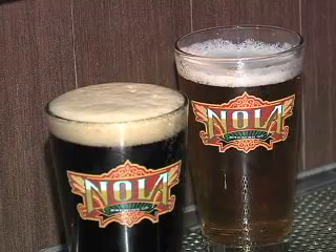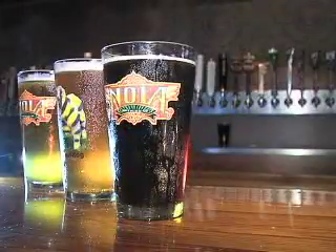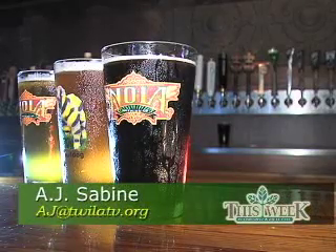So try a pint of Nola. In a city known for its food, it's an ale that will leave you hungry for more. In New Orleans, I'm AJ Sabini for this week in Louisiana Agriculture. You can find Nola Blonde or Brown Ale in more than 95 bars in Southeast Louisiana, including New Orleans and Baton Rouge. Right now, Kirk Coco says he's developing a new recipe for a third craft beer, as well as a bottling line. If you'd like more information about tastings going on at Nola Brewery, you can log on to twilattv.org.